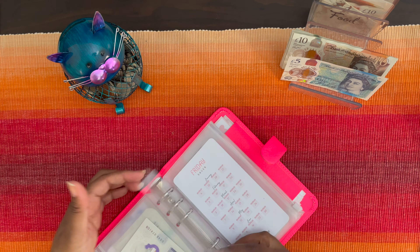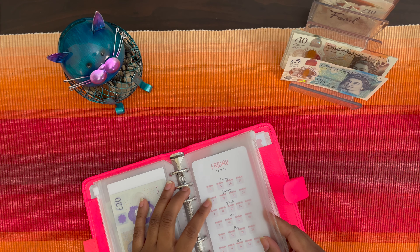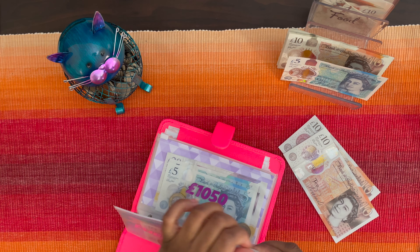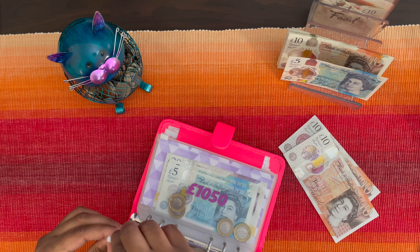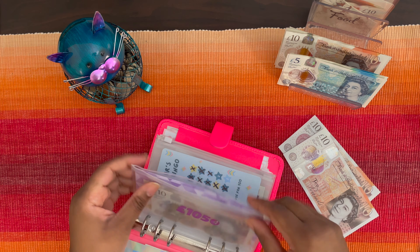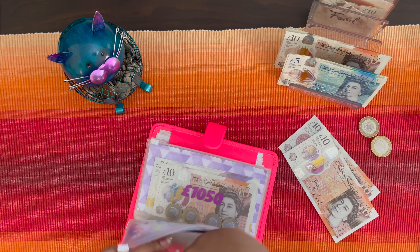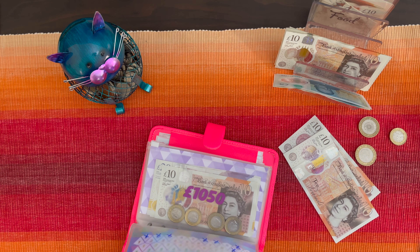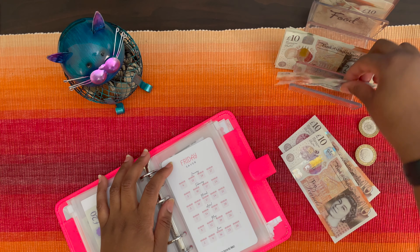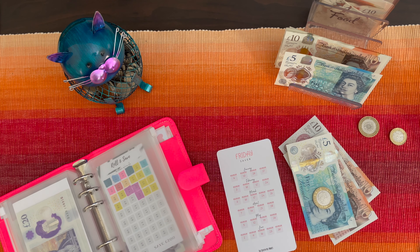The January challenge is now complete. For the Friday saver — this coming Friday is the 27th, so I'm going to make some more change, swap coins for notes, and then mark off the 27th as the upcoming Friday date.